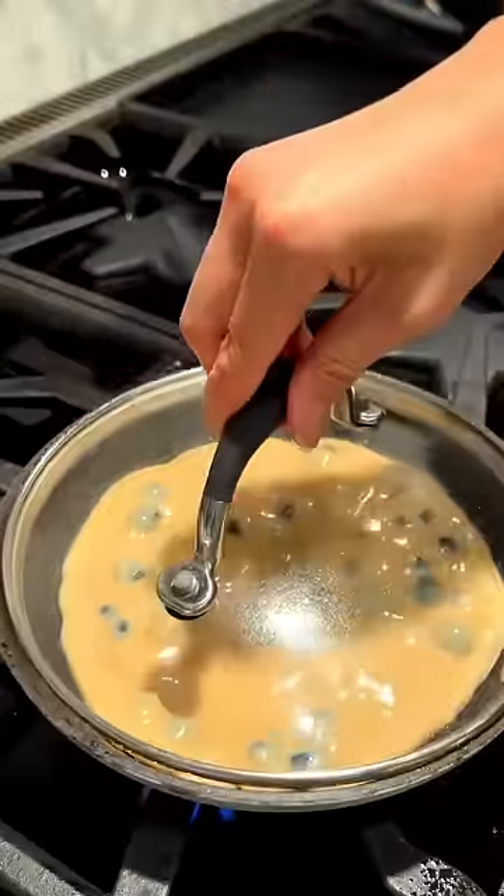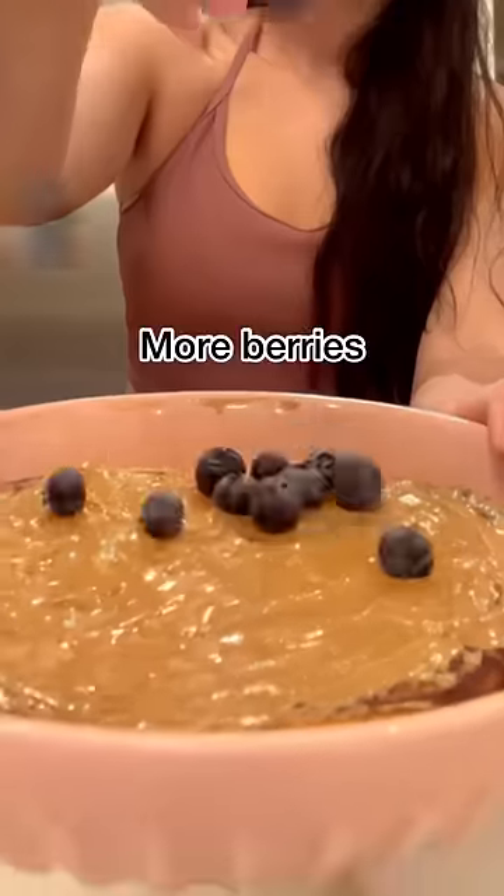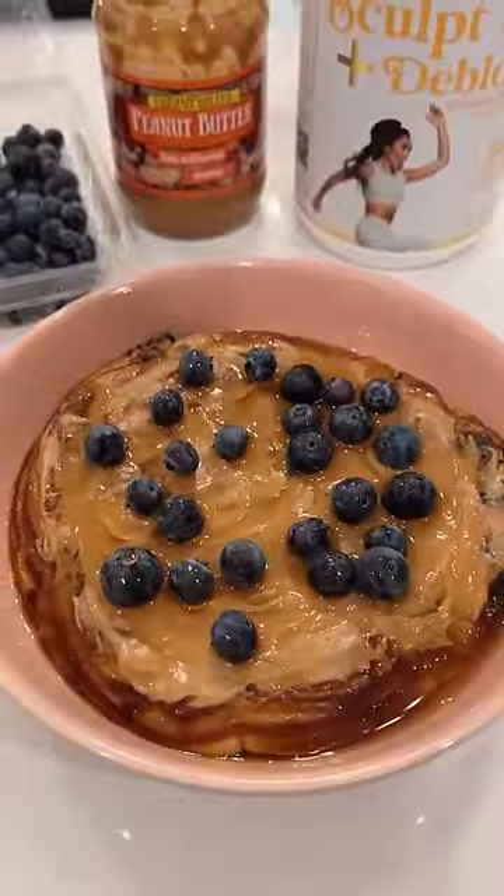I mean, this was so easy to make. It's just like making pancakes, except it's one giant one. And to give it more cake vibes, I put some peanut butter on top, topped it with more blueberries, and smothered it with sugar-free syrup.